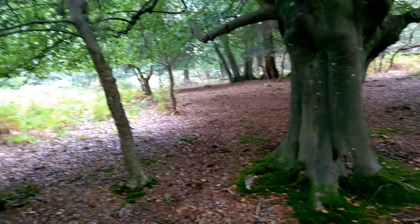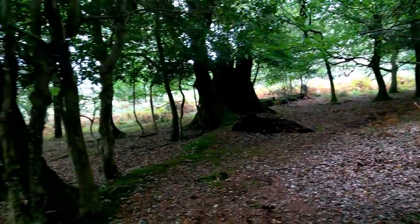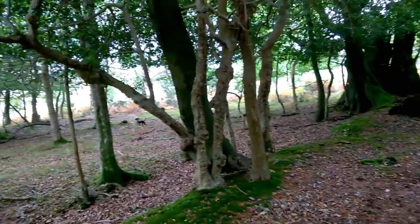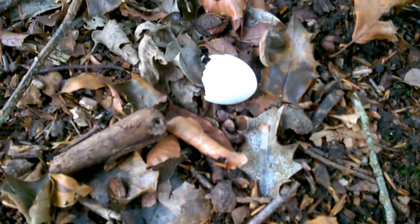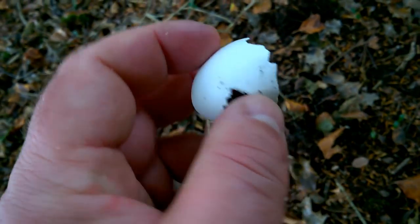When you're out looking for mushrooms you're kind of keying your vision to look for light-coloured rounded objects. So I was triggered by this object here, which is not a mushroom at all — it's an eggshell. I think possibly a pigeon eggshell.